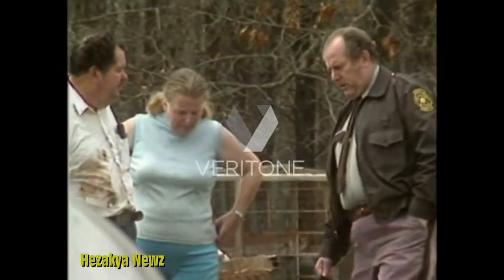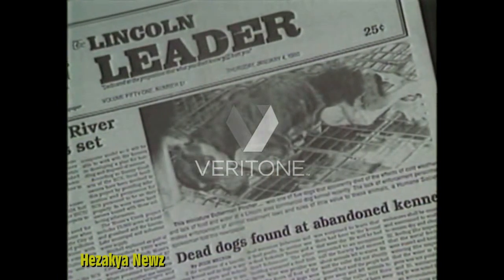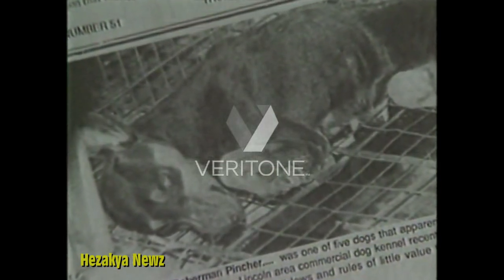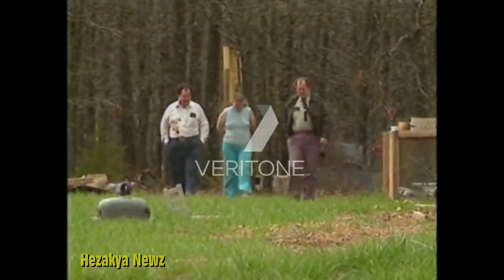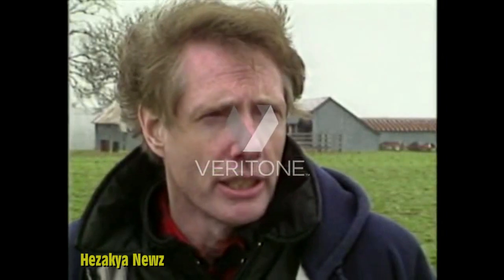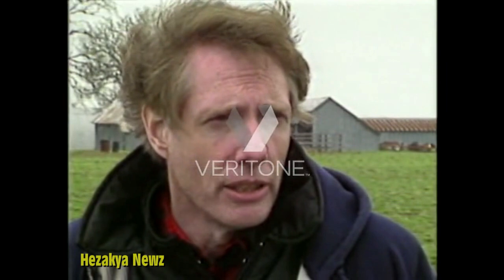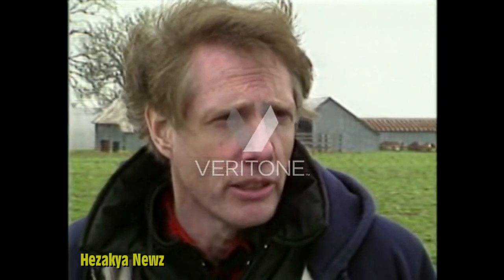Bob Baker returns later with the sheriff's deputy. By then, the dogs are gone. At least five dogs were seen earlier. No one has been able to stop the owner — not the law, not the Humane Society. Bob Baker says the same man left behind five dead dogs and a scandal in Arkansas, but he's still listed as having a USDA license to raise dogs. The deputy promises to pursue the case, but Bob Baker is never sure. The anti-cruelty statutes are very weakened in these states where most of these puppy mills exist, and the law enforcement is very lax. In fact, one of the worst places I ever saw was owned by a sheriff.